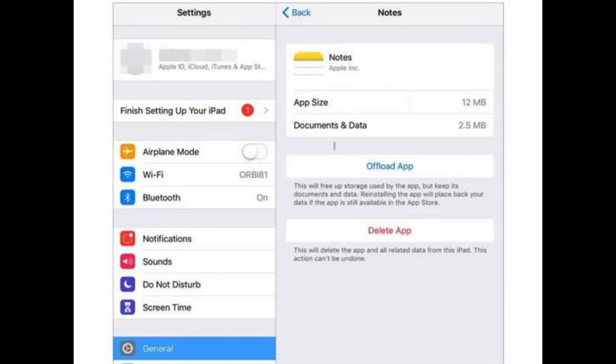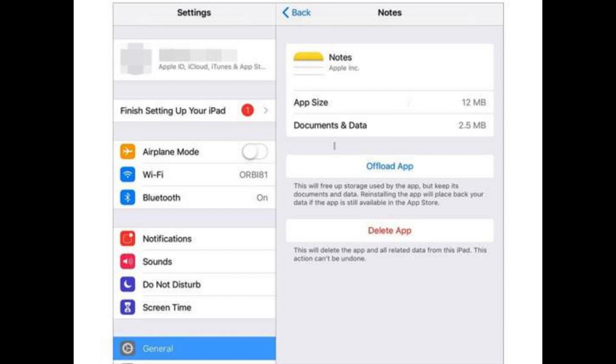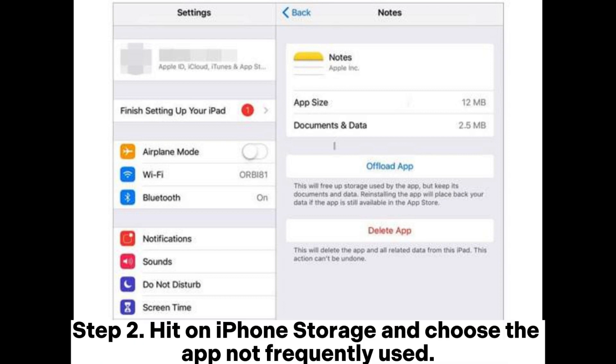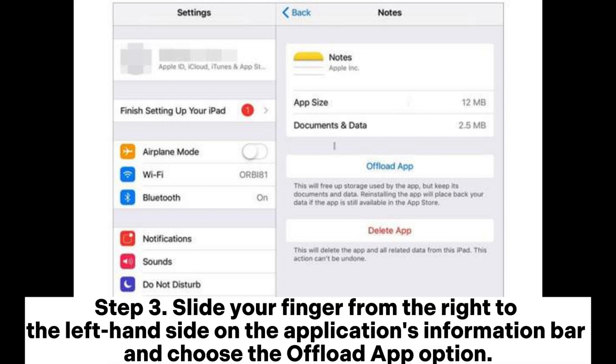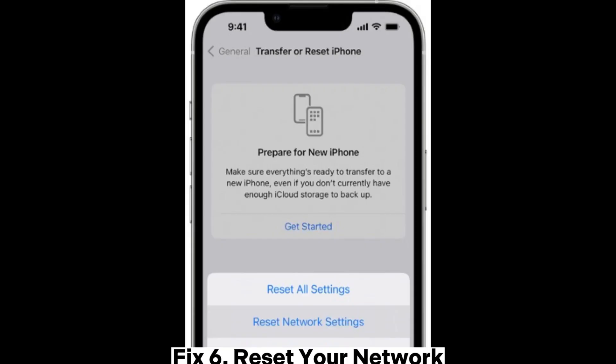Fix 5: Clear some memory space. Step 1: Launch the Settings application and navigate to the General options. Step 2: Hit on iPhone Storage and choose an app not frequently used. Step 3: Slide your finger from right to left on the application's information bar and choose the Offload App option. Step 4: The application will be deleted but the app's data will not be lost.